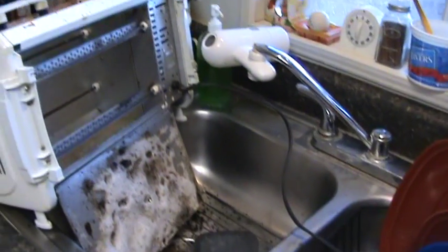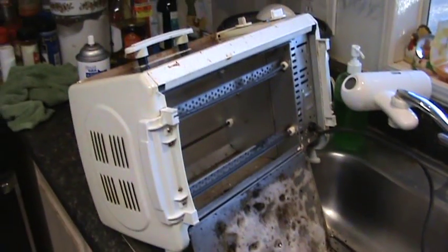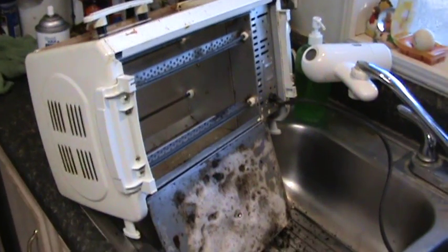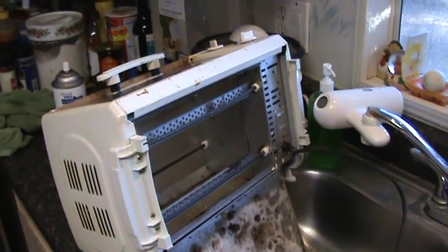The bigger electric oven I use to warm up food or fit a whole plate in. The smaller toaster oven I use for toast, bagels, or things like pizza rolls for my kids. As you can see I put some oven cleaner on it — I'm going to clean that up. It works fine. Today's just cleaning day.